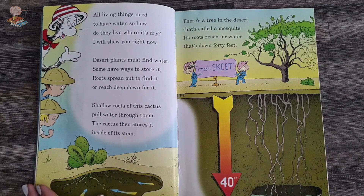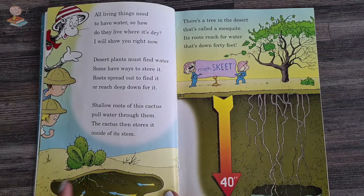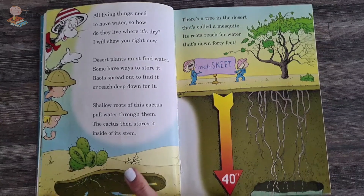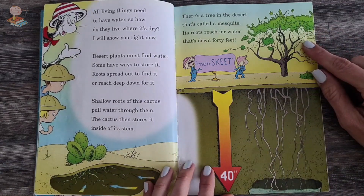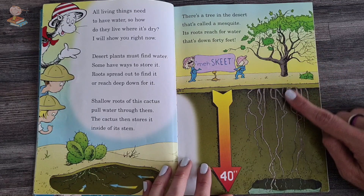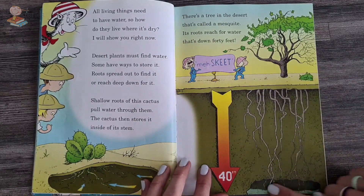Roots spread out to find it or reach deep down for it. Shallow roots of this cactus pull water through them. The cactus then stores it inside its stem. So it uses lots of wide roots and stores all the water inside the stem. This tree in the desert is called a mesquite. Its roots reach for water that's down 40 feet.